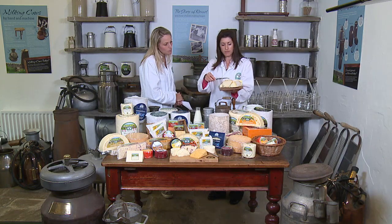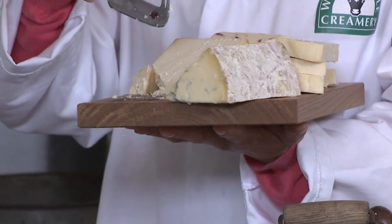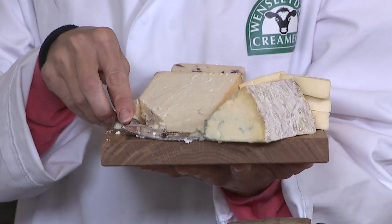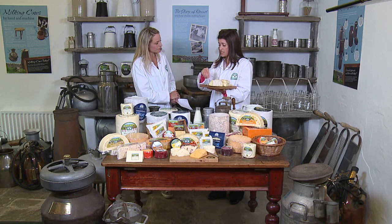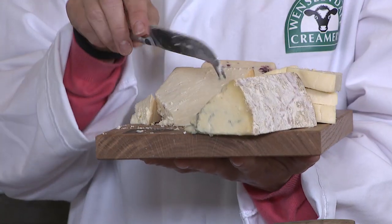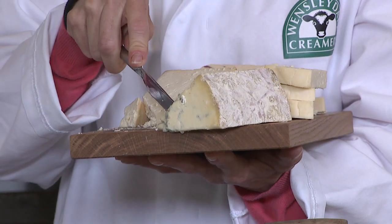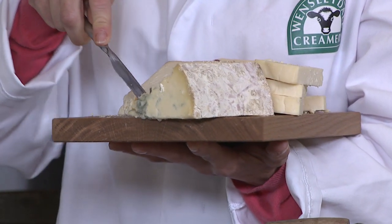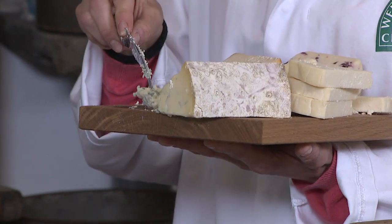Finally, we've got a blue cheese — you can see all the blue veins in there. We had a blue mould spore at the beginning of the cheesemaking process; the cheese then goes to a maturing room and is pierced, so that allows air into the cheese and that develops the blue veining that you see. It's really, really creamy. You can see how the knife goes through. This is the one that's a little bit more — I don't say smelly — but stronger, isn't it?